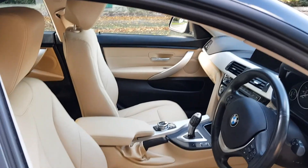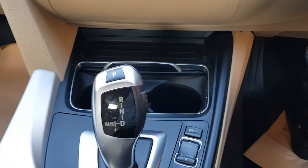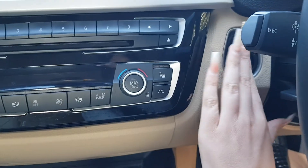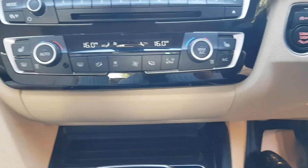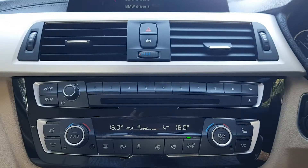Now looking at the inside, this interior is lovely — it's a cream interior, automatic, with heated seats at the front. You've also got front and rear windscreen, air con — cool stuff there.